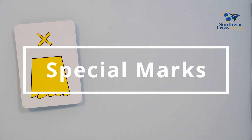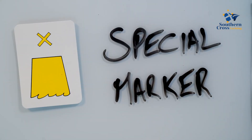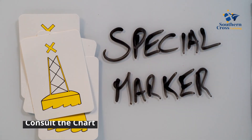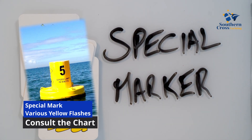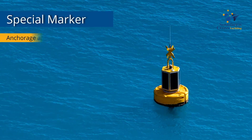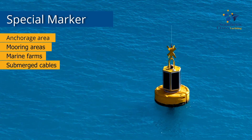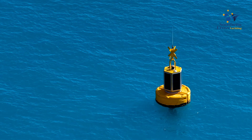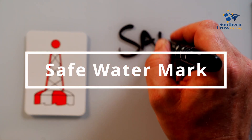A special mark is recognizable by its yellow color and X top mark. It has a distinctive sequence of various flashes that does not match any other navigational mark flashes in the vicinity. The special mark can indicate an anchorage area, mooring areas, marine farms, submarine cables and much more.